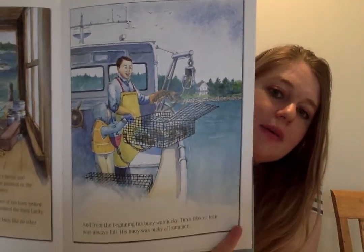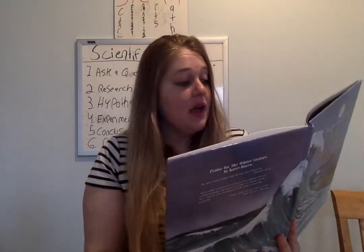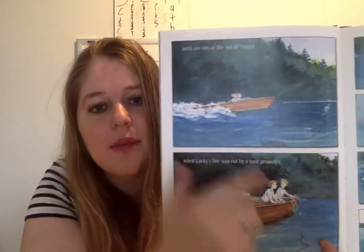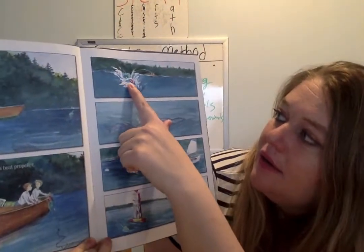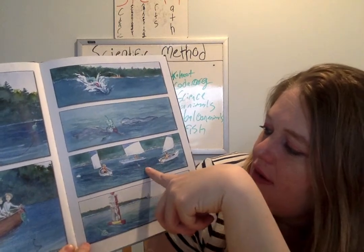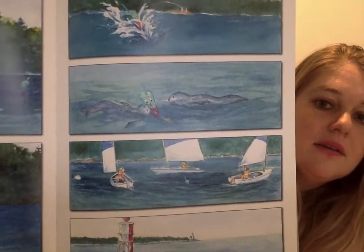Tim's lobster trap was always full. His buoy was lucky all summer. In his painting, there's his lucky little trap. Until one day, at the end of August, when the lucky line was cut by a boat propeller. Here it is, cut by the propeller. And then look, it's showing us — Lucky gets thrown out by the boat propeller. And then there's two seals chasing him, and then these sailboats are surrounding him. He's floating by a big beacon buoy. Do you see all that happening?